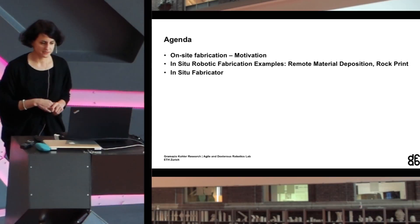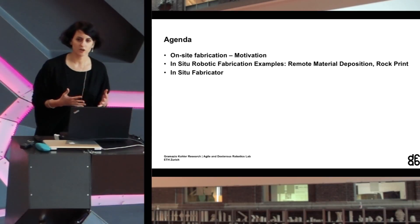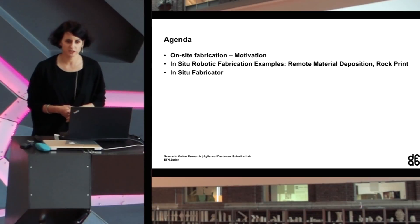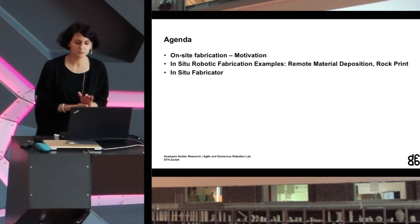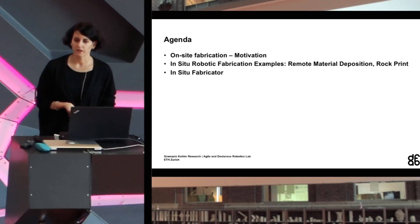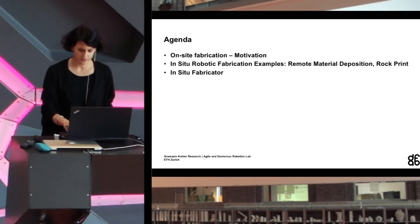I will start my presentation with the general motivation for on-site fabrication, then give you two examples of very exploratory projects which are not really construction projects, and then I will talk briefly about our mobile robot, the In-Situ Fabricator.